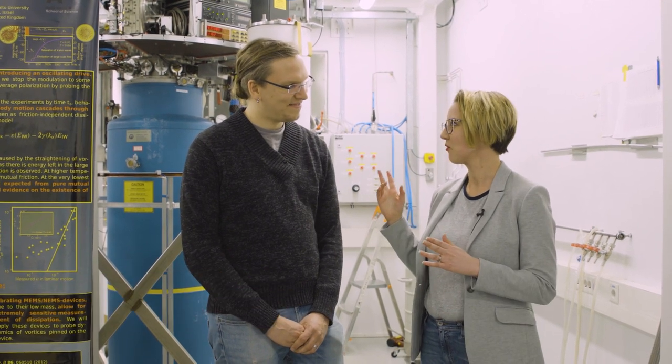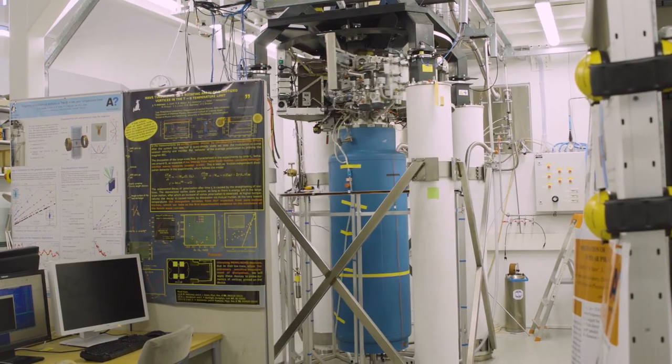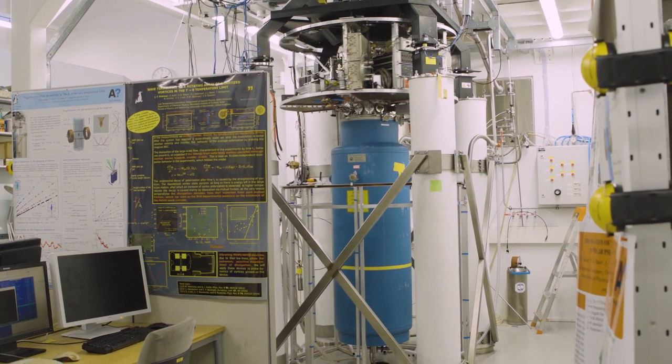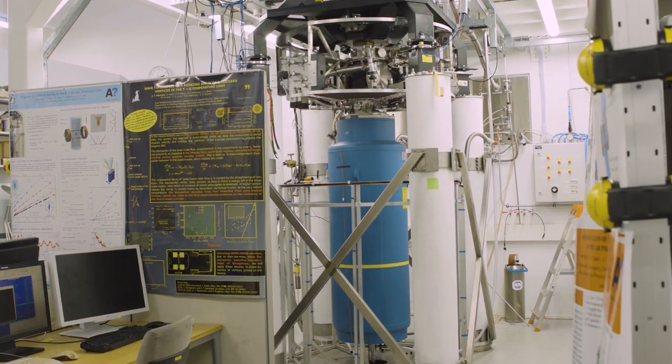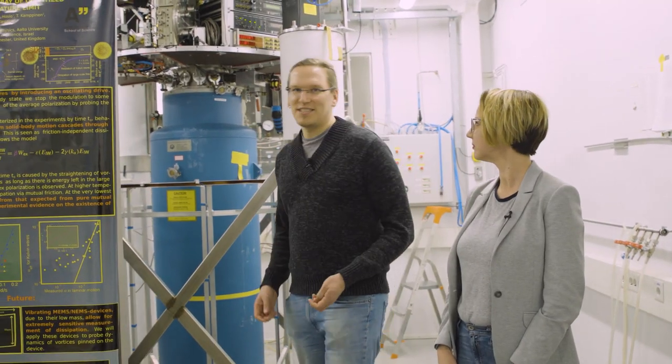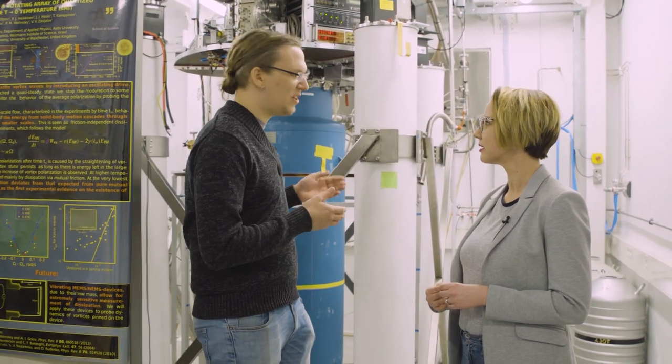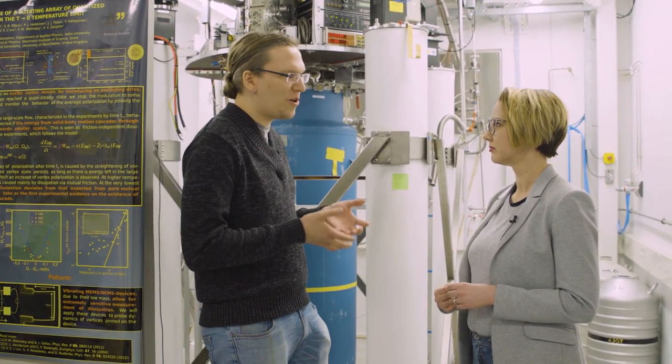We're standing in front of a big blue cylinder that kind of looks like a thermos. I know there's a lot of equipment here and it spins from time to time. Tell me what this actually is. So this blue thing is essentially a big thermos — it's designed to keep everything inside cold, so the room temperature doesn't go inside.